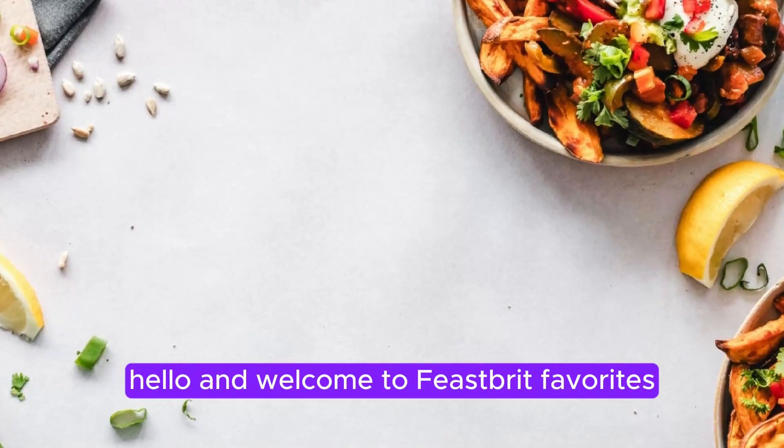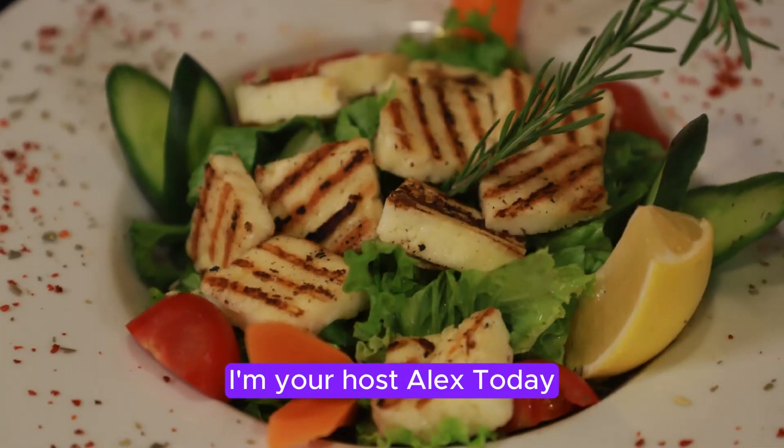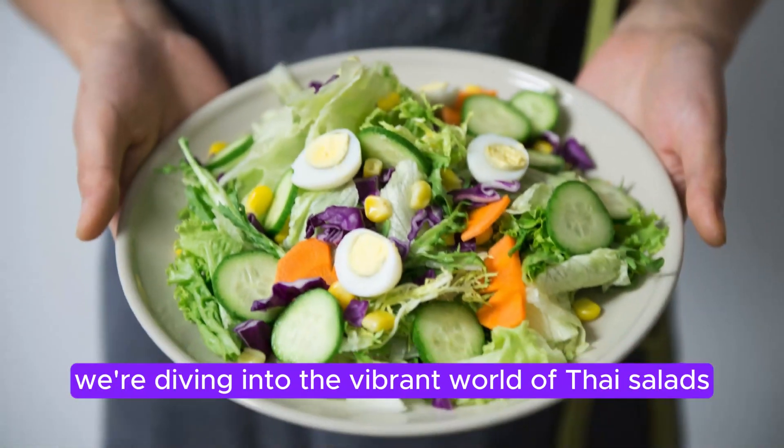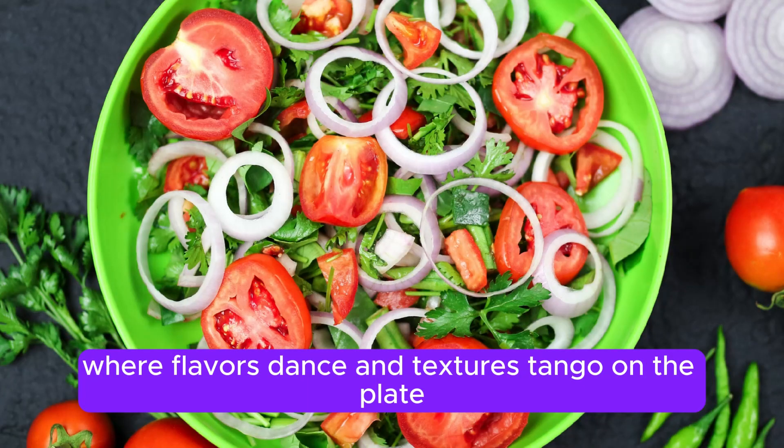Hello, and welcome to Feast Brit Favorites. I'm your host, Alex. Today, we're diving into the vibrant world of Thai salads, where flavors dance and textures tango on the plate.